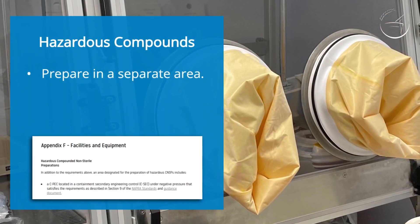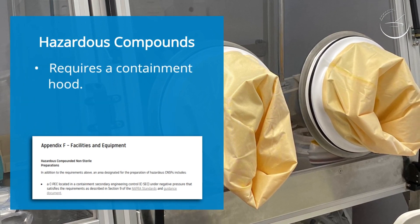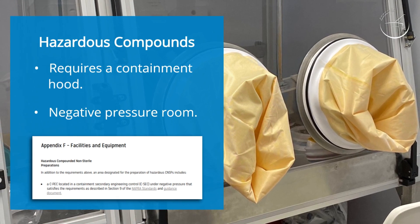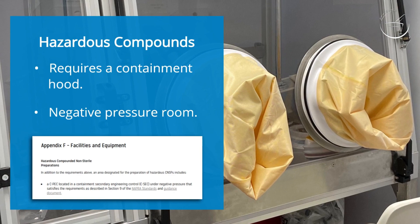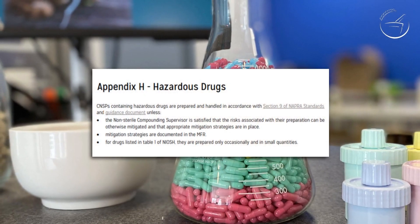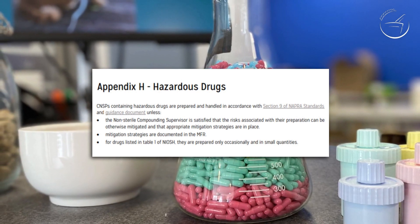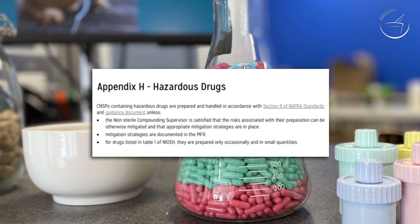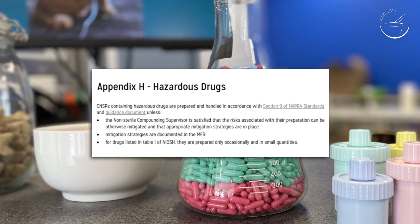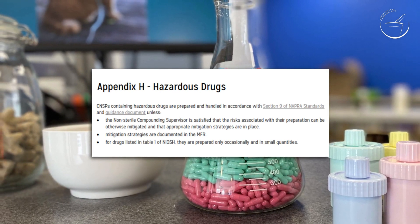Hazardous compounds should generally be prepared in a separate area used only for this compounding, and require a hood and room that is under negative pressure. The compounding supervisor must consider a number of factors when deciding if a pharmacy is equipped to compound with hazardous medication. For example, compounding hazardous medication may not always require a room under negative pressure and hood — if a product is made in small, infrequent quantities, the compounding supervisor may decide it is appropriate to prepare the compound with proper PPE and other mitigation strategies in place.